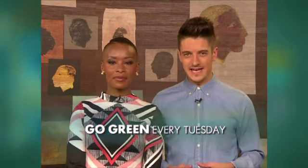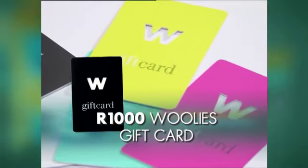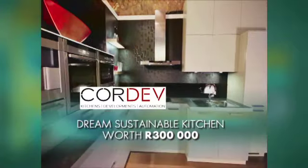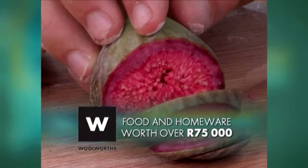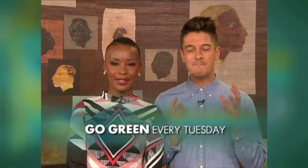The Afternoon Express team is going green. Join us every Tuesday at 4pm until September as we bring you the most innovative trends in sustainable fashion, food, decor and design, plus handy tips to reduce your carbon footprint. Answer our Go Green question every Tuesday and stand a chance to win a thousand rand Woolies gift card every week. The grand prize is worth over half a million rand including a dream sustainable kitchen makeover fitted with Bosch appliances, home upgrades, and food and homeware from Woolworths.